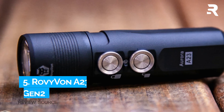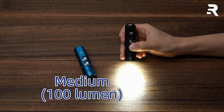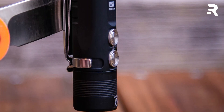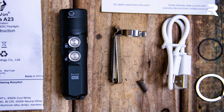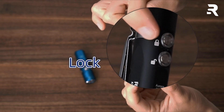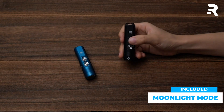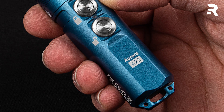Number 5: Rovivon A23 Gen 2. The Rovivon A23 Gen 2 Pocket Flashlight is your compact and versatile illumination companion. Crafted from durable aluminum, this flashlight is both lightweight and robust, measuring 2.9 inches in height and 0.8 inches in diameter, and weighing a mere 0.9 oz. With its lock and unlock feature, accidental activations are a thing of the past. Navigate through its various brightness levels, including a moonlight mode for night vision, all controlled effortlessly by its dual switch UI.